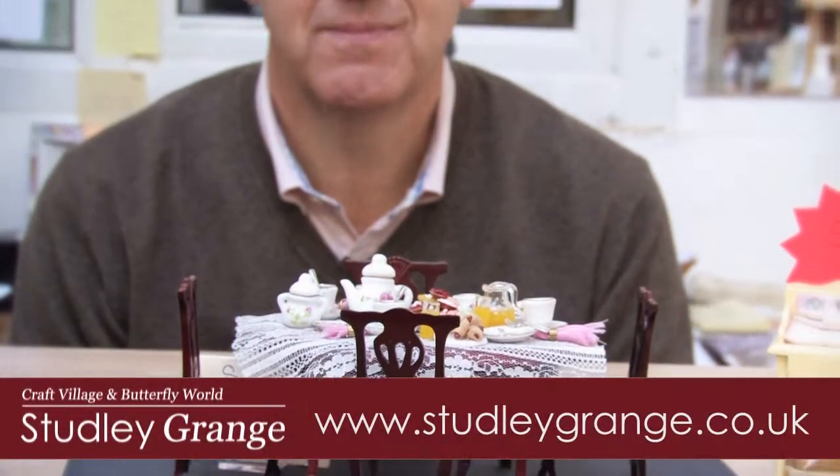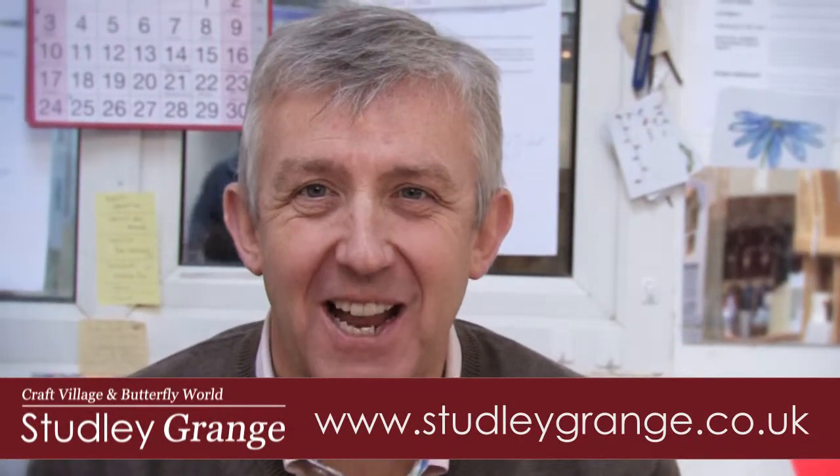Thank you very much, Jackie. Well, thanks to Jackie we've had a fascinating time here at the Doll's House Workshop — just one of the many creative outlets here at Studley Grange. We'll be back again very soon with more from Studley Grange TV.